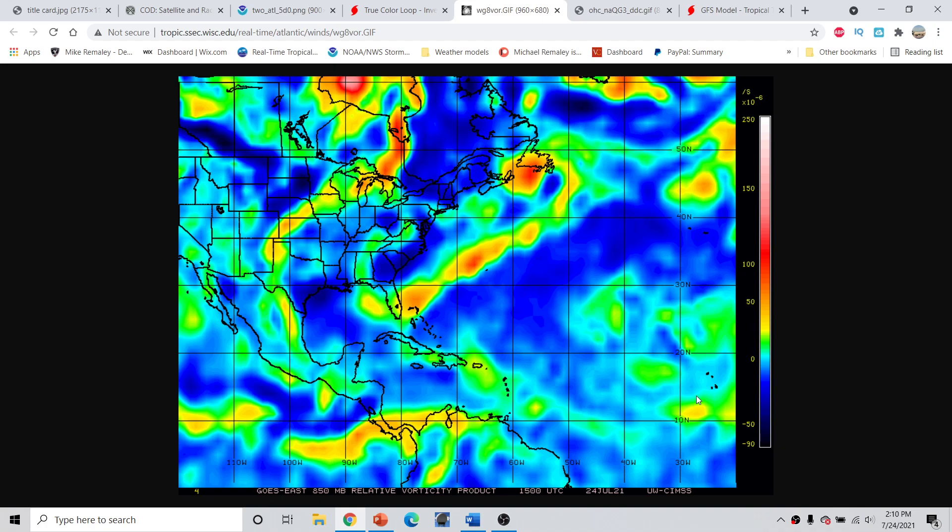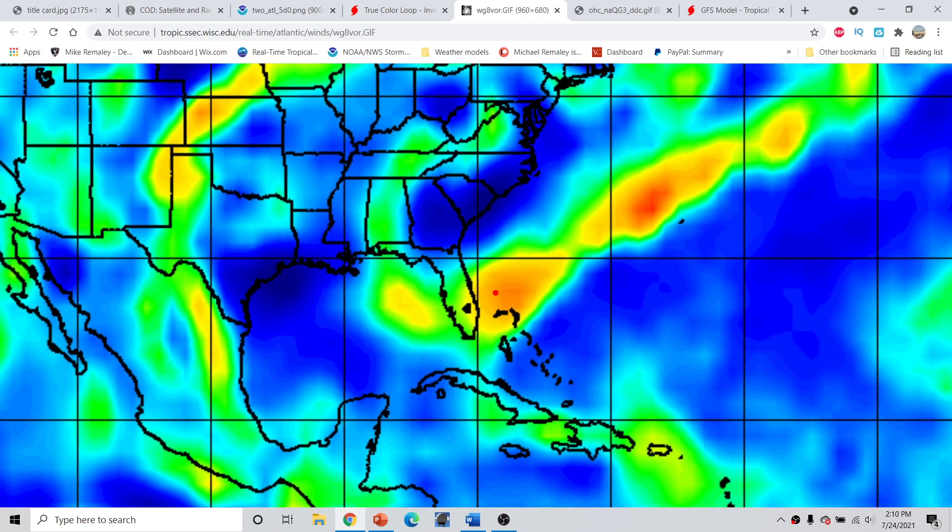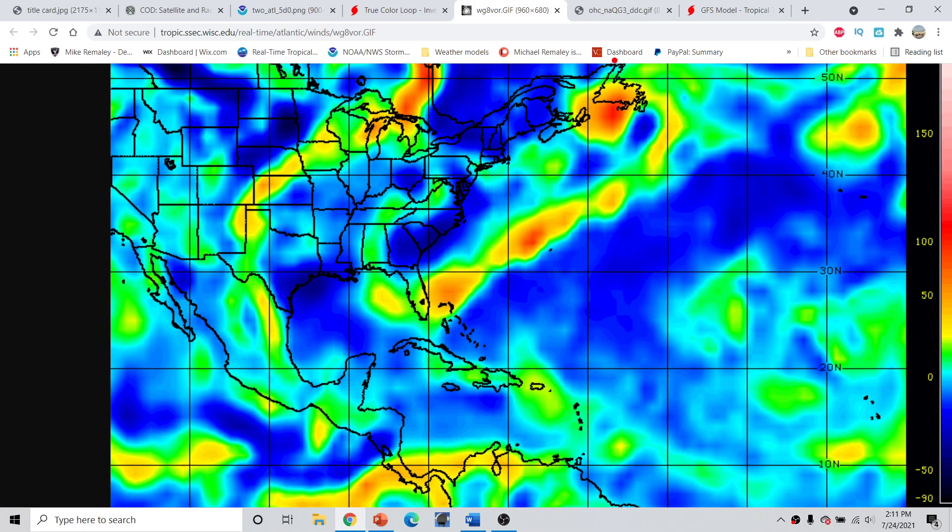Looking at the 850 millibar vorticity map — the spin in the atmosphere about 5,000 feet off the ground — the reds and whites indicate high cyclonic spin at that level. With Invest Area 90L, the circulation is located right about here. There's a pretty good area of vorticity at about 850 millibars. But backing out, there's an actual area of low pressure to the north over the Canadian Maritimes with a warm front and trailing cold front — probably more of an occluded front. This front will be blasting in shear and dry, stable air to the north of the system.